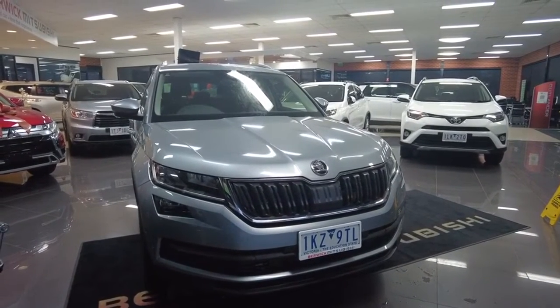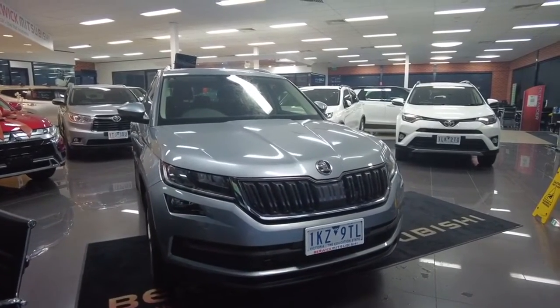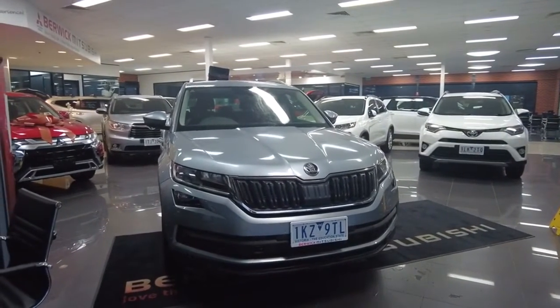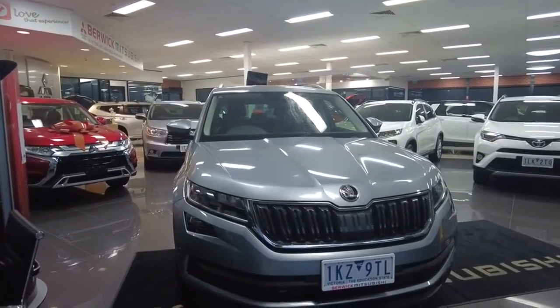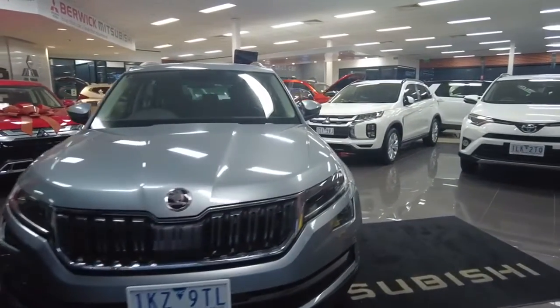It is a 4x4 2-litre turbo petrol so it's got a little bit of grunt and some good power. We're going to be going through the interior, the exterior and all the features on this vehicle — a quick walk around and then we'll run through the interior. If you have any questions about this vehicle, please feel free to inquire or call us on 9907 0555 and we'll be happy to assist you.